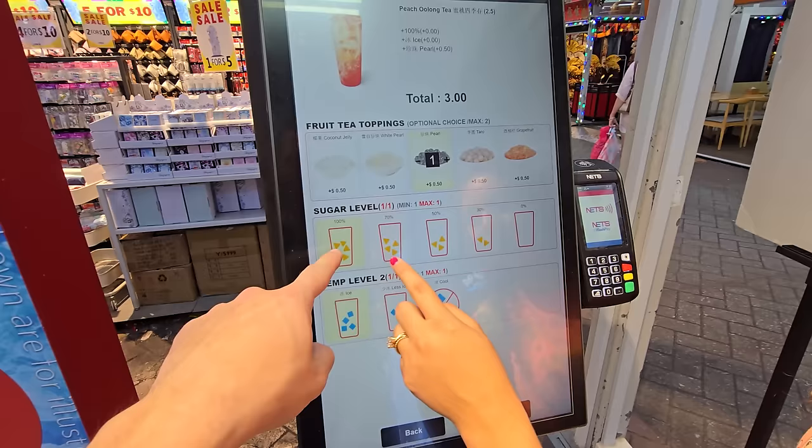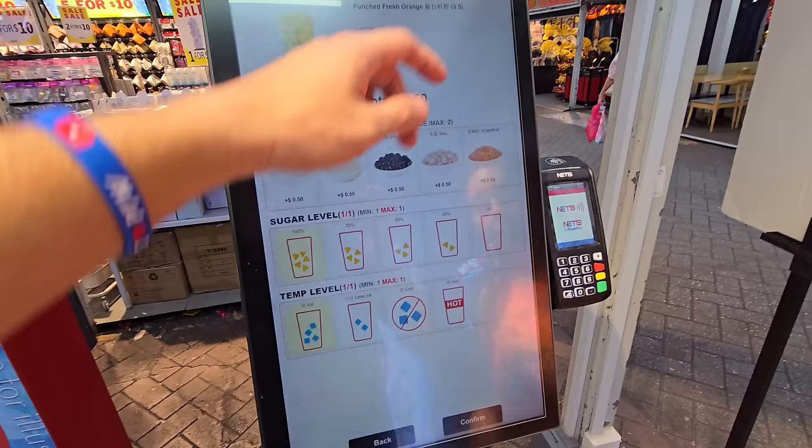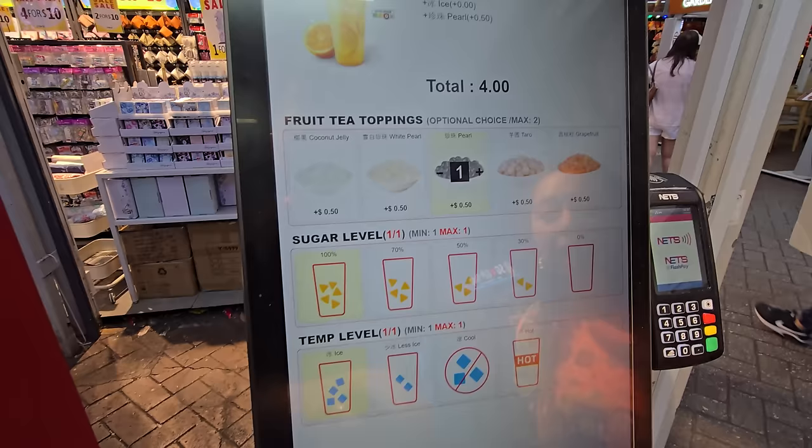It's always risky going to a new boba place because you never know how sweet the drinks will be. I'm going for one of the fruit teas — they have grapefruit, and Crystal loves grapefruit. I'm going to get boba added at 100% sugar. We're going to get these and try them out.